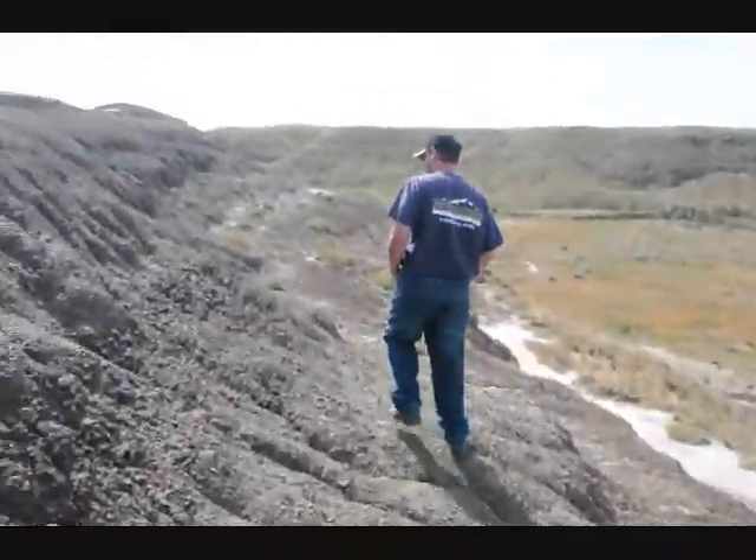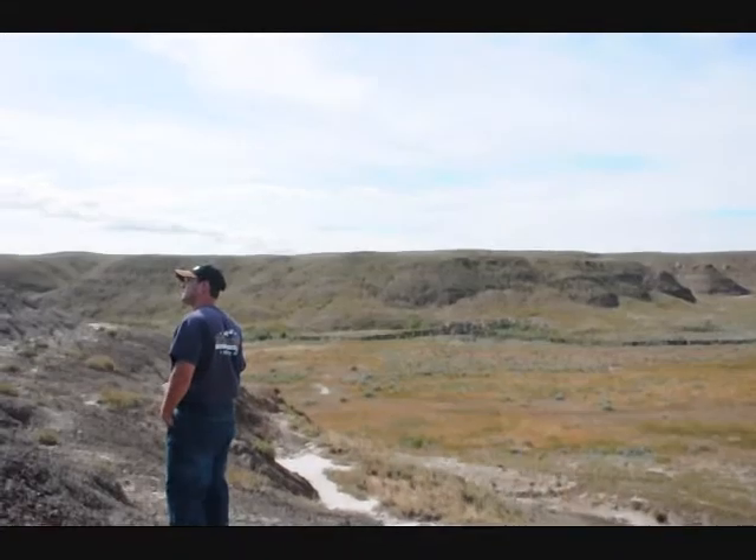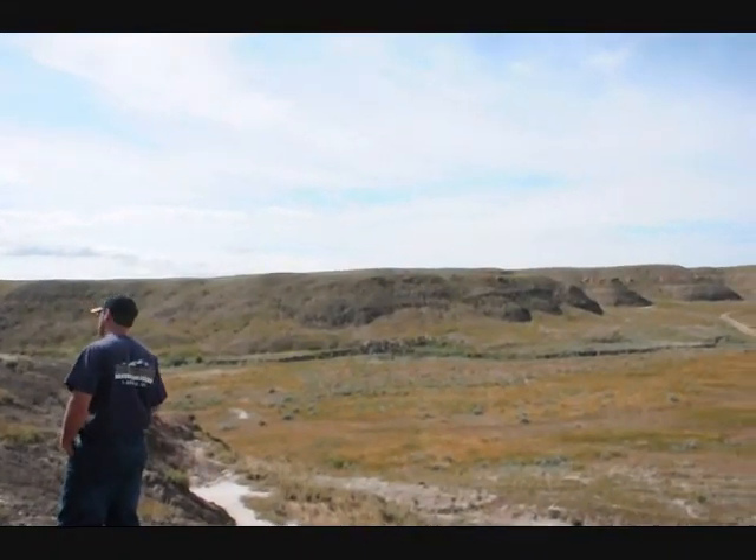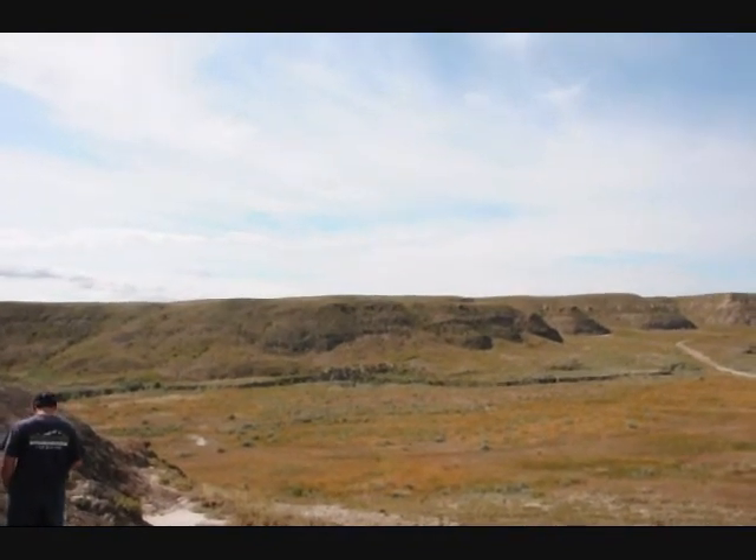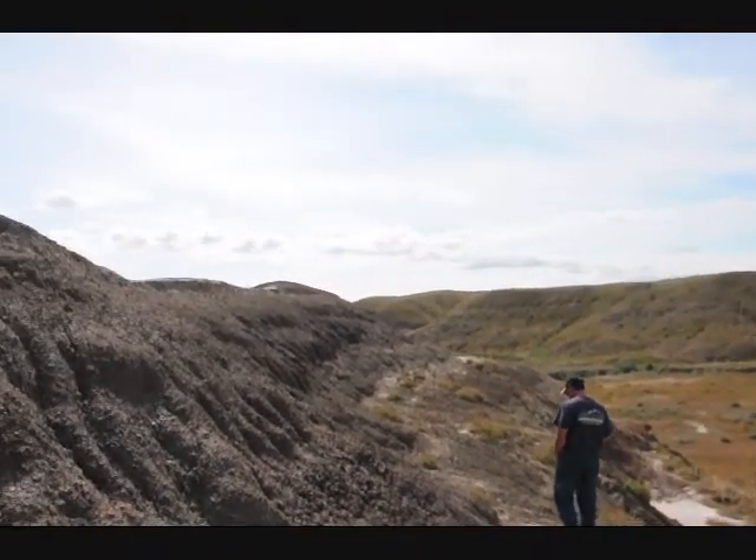Give us a call at 215-651-8329. There are literally thousands of acres to explore for hunting relics and dinosaur bones. Call us at 215-651-8329.